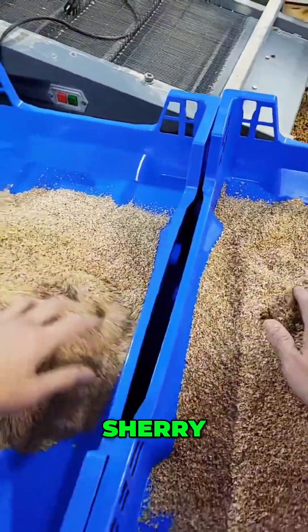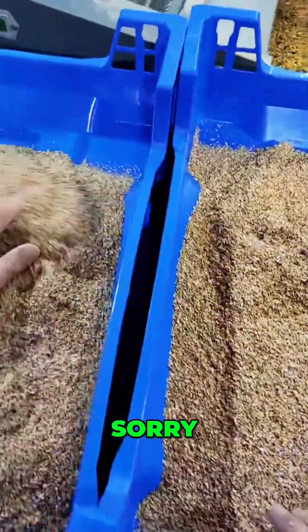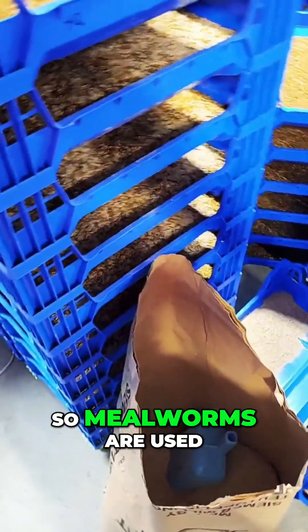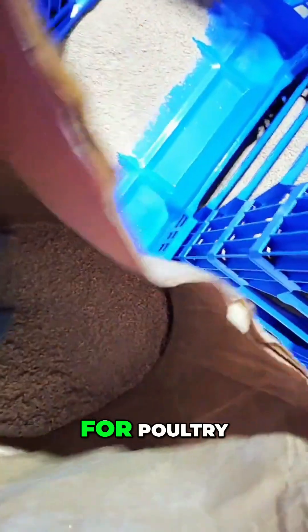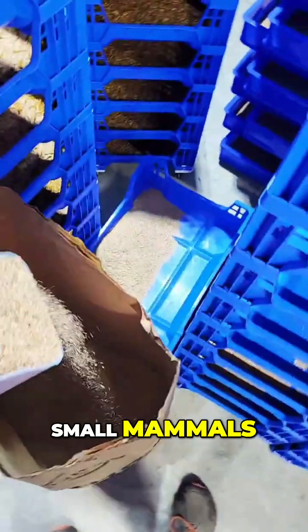What are mealworms used for? Sherry, focus. Sorry. Yes, ma'am. What are mealworms used for? So mealworms are used as a feed source for poultry, reptiles, and small mammals.